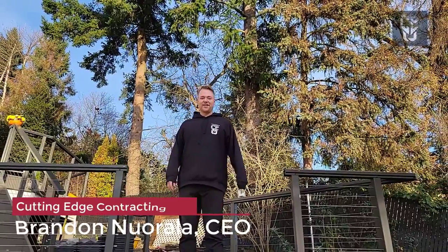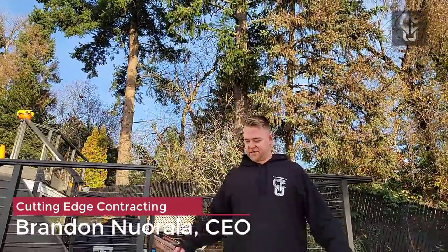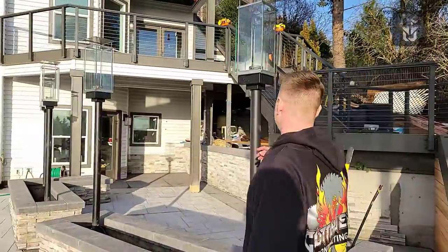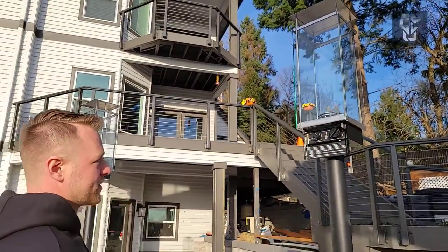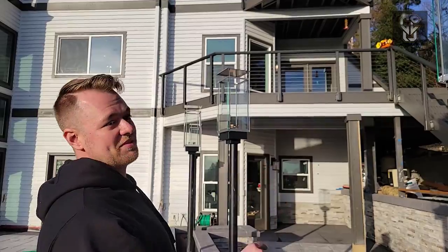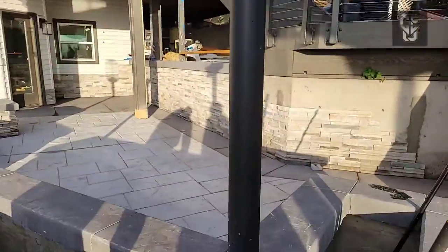Brandon here with Cutting Edge Contracting, and here we are at a fabulous exterior remodel we have going on right now. Gorgeous house — we've got some custom fire torches going on right here. Little dials going in here, you can start up each one. They're super sick — they're Tempest. They go with a little fire tornado, and the more they heat up, it rises all the way to the top.